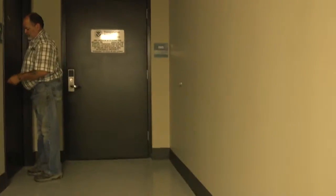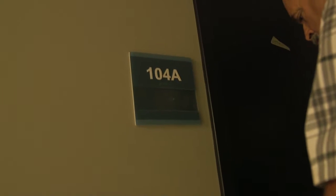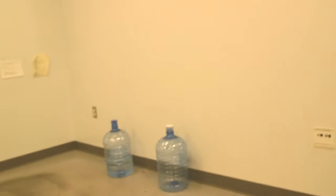This is the middle hallway. I'm walking into office 104A with Mr. Ed from security. 104A is mostly all cleaned out. Walking into the next room, which, besides a couple of water bottles, is all cleaned out.